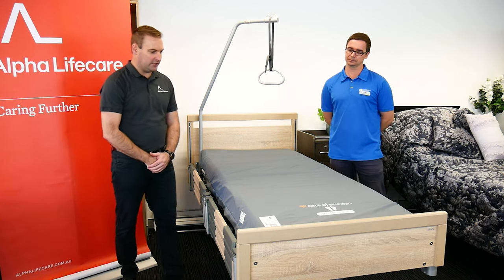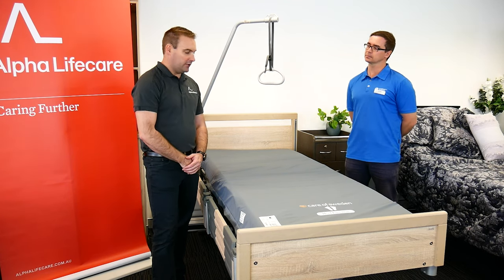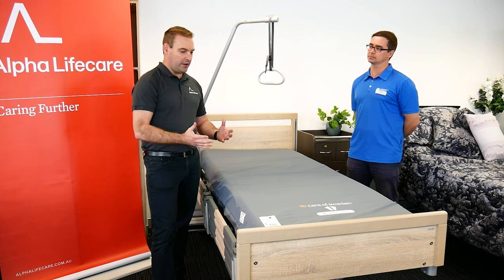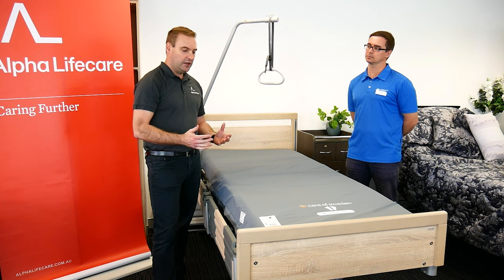Thanks Scott, thanks for the introduction. This is a Care of Sweden mattress. It is called the AreaZone — Curocell is the brand. It's a very great pressure care mattress, or we refer to this as a self-adjusting pumpless mattress. So we have high pressure care but we don't have a pump.